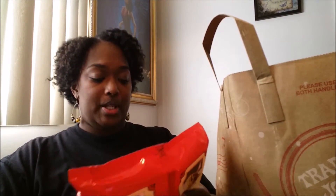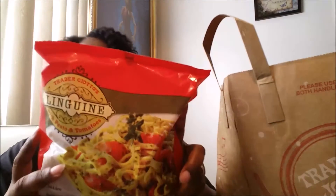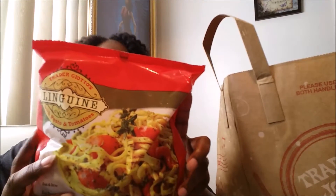The linguine is with pesto and tomatoes. It says you just heat and serve. It looks good.